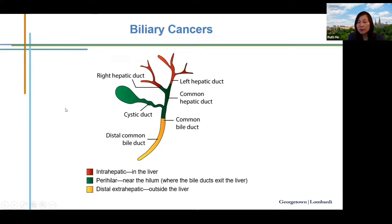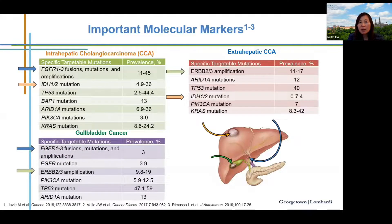This cartoon shows the biliary tract. Patients with cancer in the red portion have intrahepatic cholangiocarcinoma, before the bifurcation. The green portion represents perihilar cholangiocarcinoma, and the yellow portion is distal extrahepatic cholangiocarcinoma. Cholangiocarcinoma is very heterogeneous and the incidence of genetic alterations differs by primary tumor location.